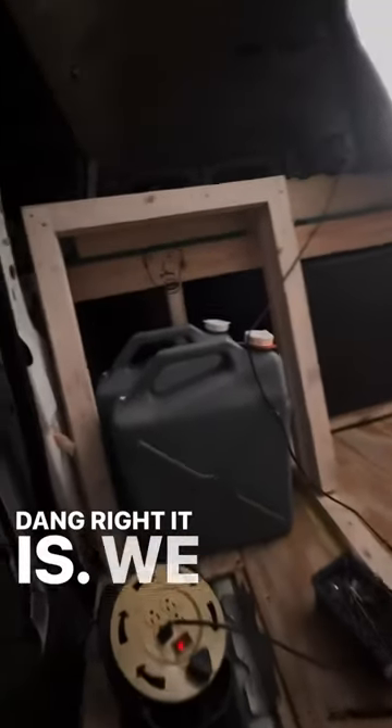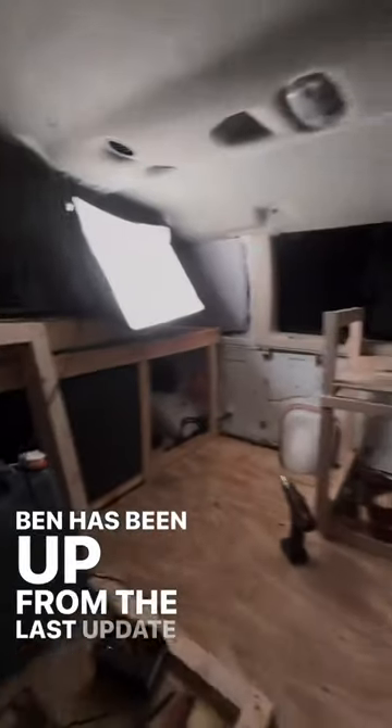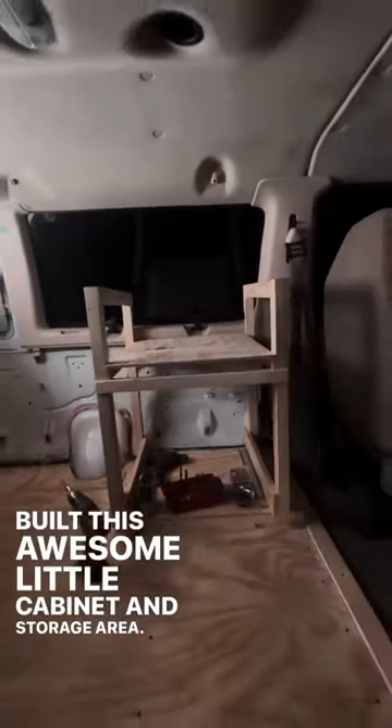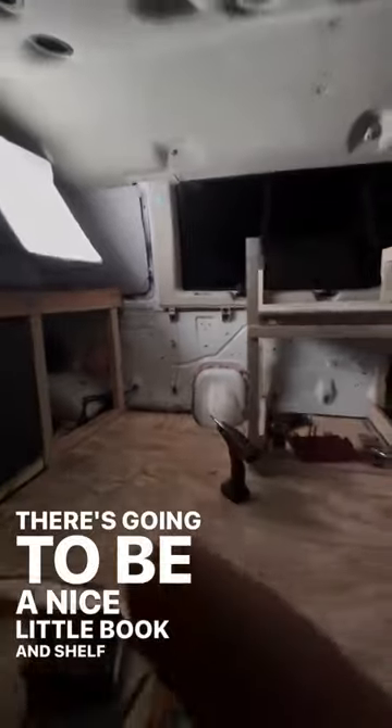It's coming together! We just got all the materials ready to go. The bed has been up from the last update, and now in part two we have completely built this awesome little cabinet and storage area. We'll also venture into a nice little book and shelf area, and then his kitchenette. Like, comment, and subscribe for part three!